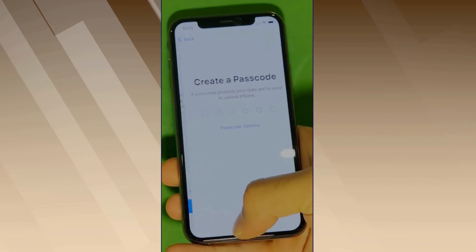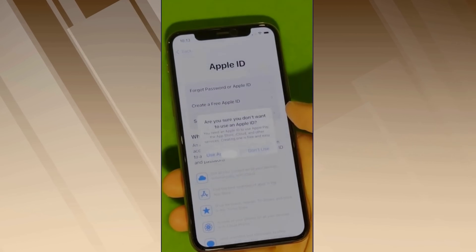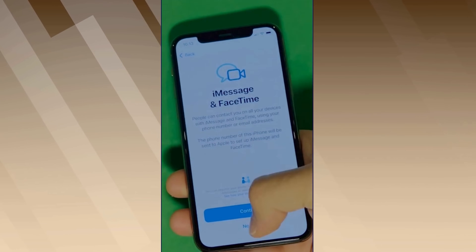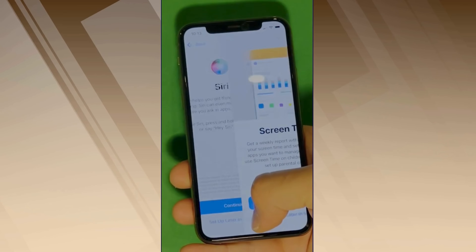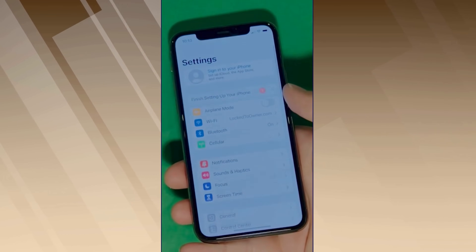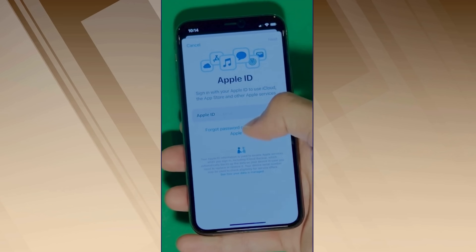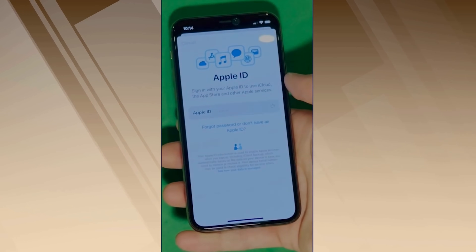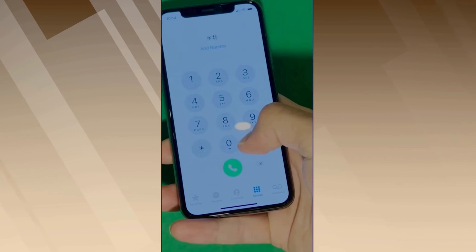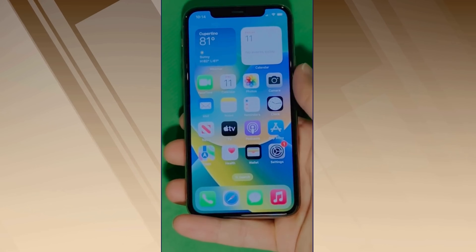And voila! In this part, let's skip all the setup — don't worry, you can go back to them later on. Make sure to check the terms and conditions and skip the next steps; just set it all up later. And there you have it — it says 'Welcome to iPhone.' Now go to Settings and create your own Apple ID. Tap 'Forgot password' or 'Don't have an Apple ID' to create a new one, and just add your personal details to continue. Your device is now fully unlocked and ready to use.